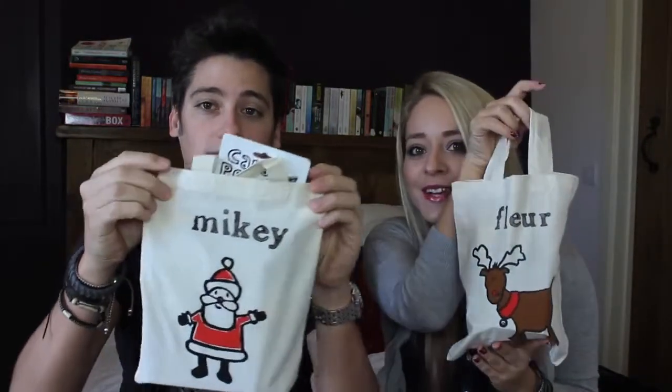We also have our little personalised Christmas stockings — mine says Flair, Mike's says Mikey. Mine has a Reindeer on it and his has a Fat Santa on it, which is very apt.